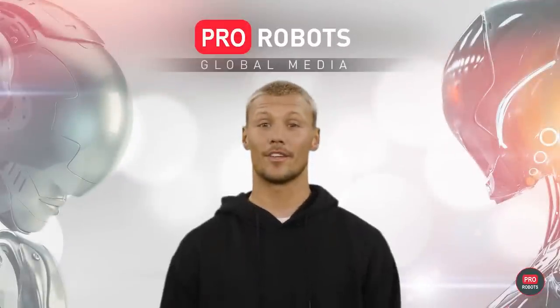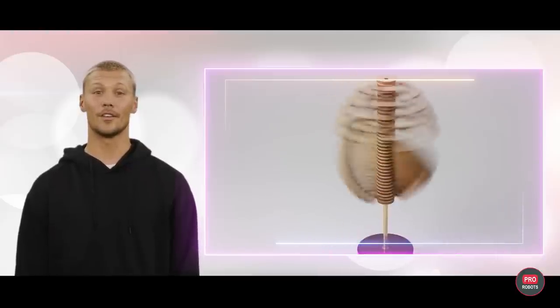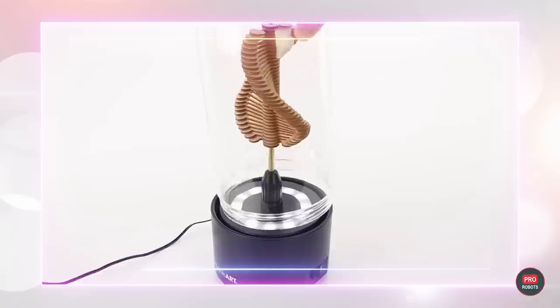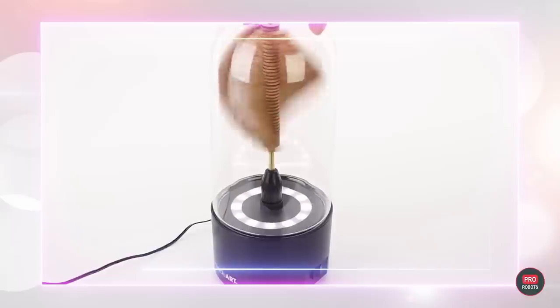This anti-stress toy for kids also appeals to adults, and the latter do not even need to twist the handle in different directions to watch the amazing transformation — for them, they created a version with power from the outlet. The design of this simple and beautiful gadget is based on natural plant shapes and mathematical concepts such as Fibonacci numbers and the golden ratio.